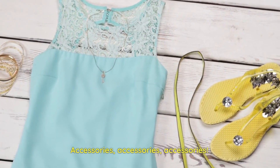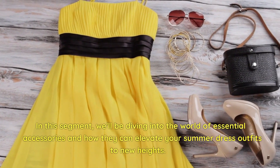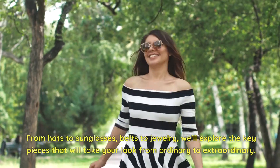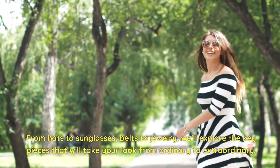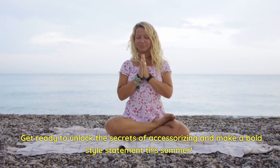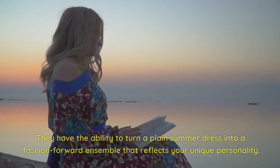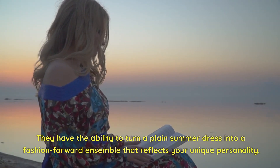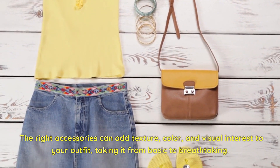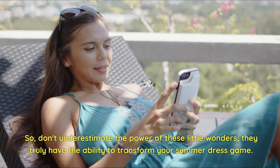Accessories! They hold the power to transform a simple summer dress into a stunning fashion statement. In this segment, we'll dive into the world of essential accessories and how they can elevate your summer dress outfits. From hats to sunglasses, belts to jewelry, we'll explore the key pieces that will take your look from ordinary to extraordinary. Accessories are like the cherry on top of a delectable sundae — they add that extra flair, texture, color, and visual interest, taking your outfit from basic to breathtaking.